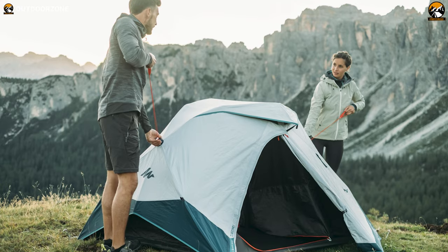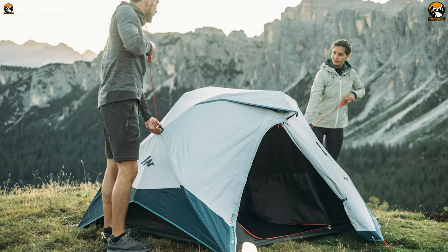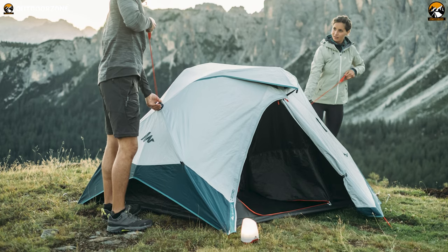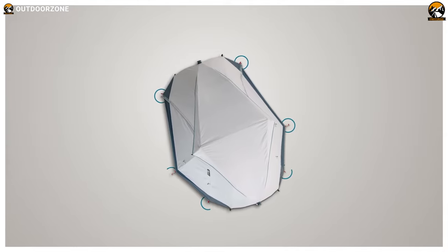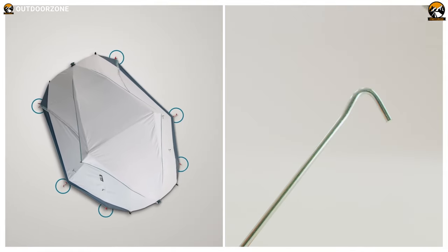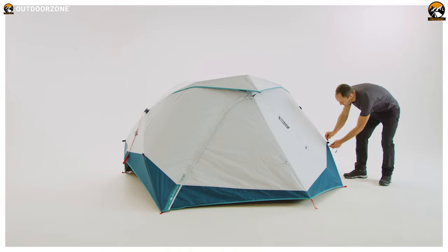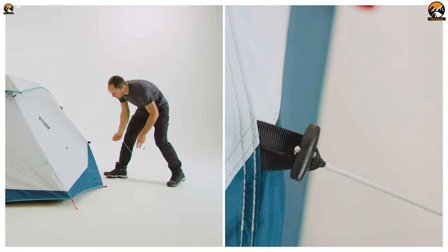The tent also comes with a black outer fabric, which ensures 99% darkness inside the tent, even in broad daylight. Such amazing waterproofing, durability, vast interior for duo campers, and proper light management right in this price range make the Decathlon Kichwa 2 Second Tent a great affordable choice.